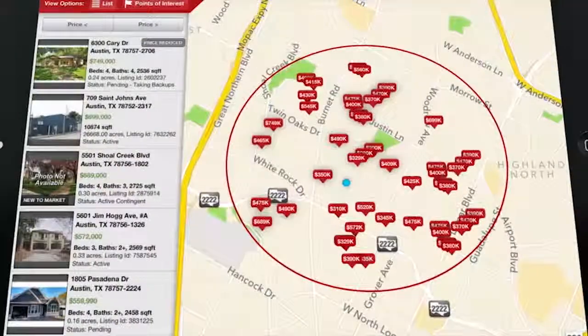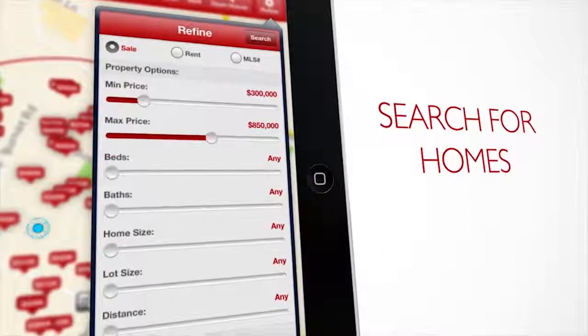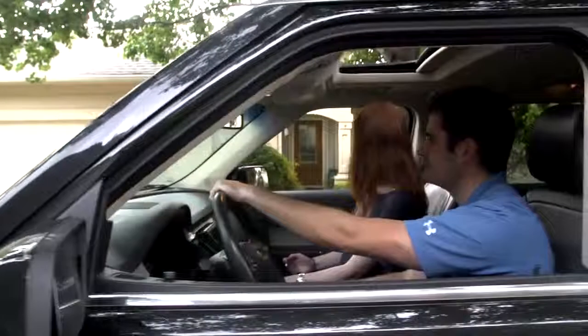You can see inside your next dream home with just the tap of a finger. You can save your search quickly and easily, and you can even share your top choices with friends and family. Best of all, it's absolutely free.